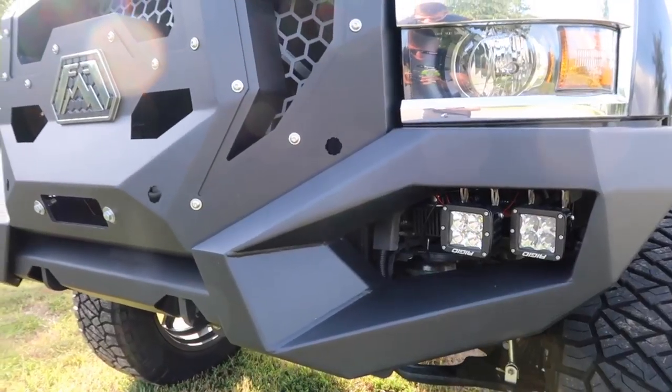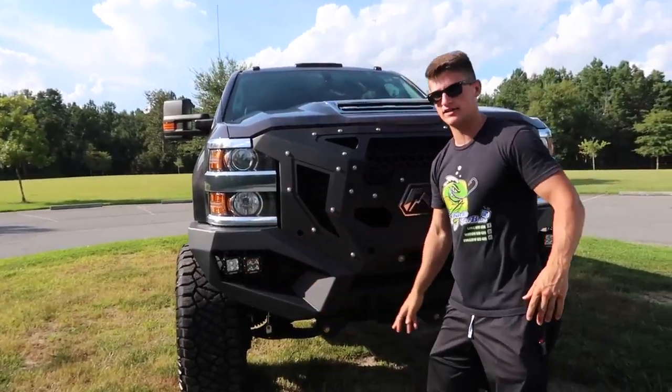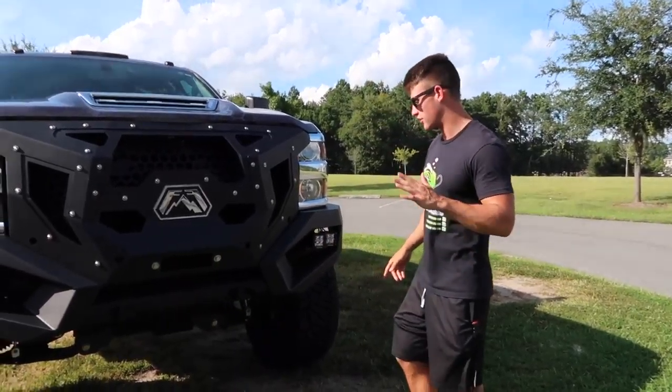If you guys didn't know, this is called the Grumper by Fab Four, which is actually a grill and bumper combined. I have two Rigid pods on each side, and those bad boys are super bright — I mean super super bright.